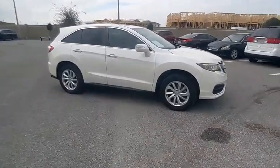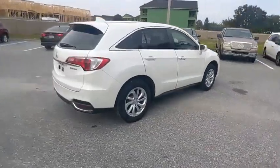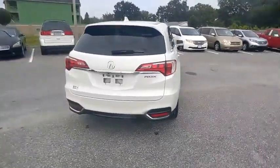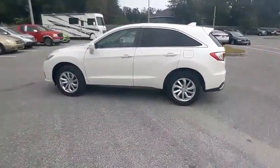Stop by and take a look at the 2017 RDX. The RDX offers a stylish interior, plenty of sport, and a nice amount of utility, and is priced below $25,000.